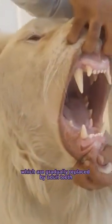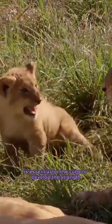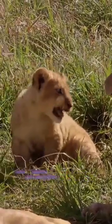Lion cubs are born with milk teeth, which are gradually replaced by adult teeth as they grow. The transition from milk teeth to permanent teeth is essential for the cubs to develop the strength and functionality needed for hunting and feeding.